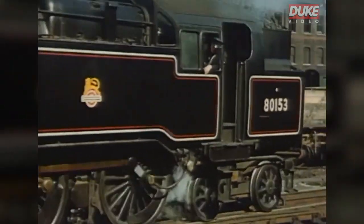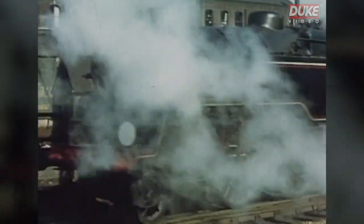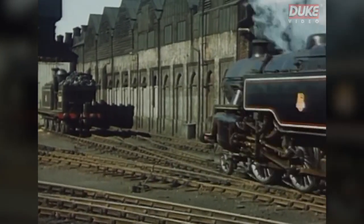British Railways CME was Robin Riddles, an ex-LMS man, and his design team was recruited from ex-LMS staff.